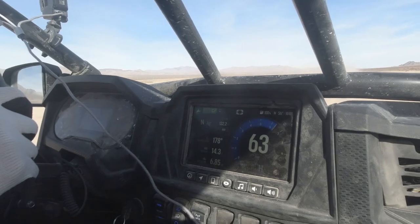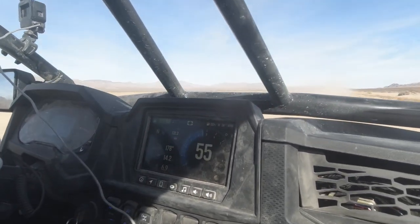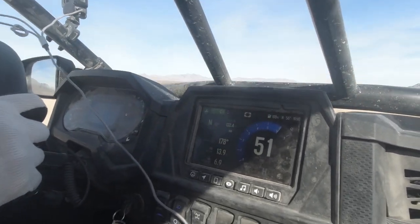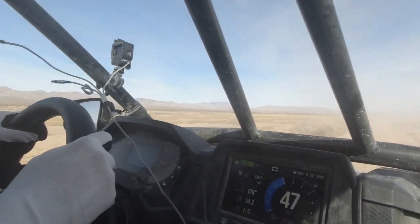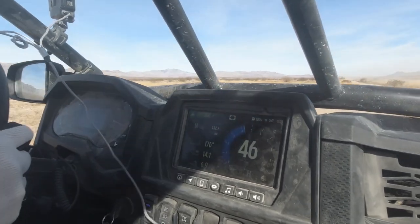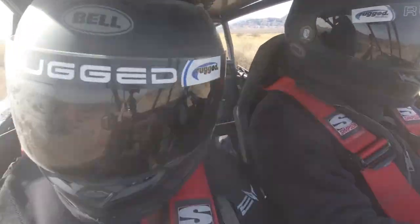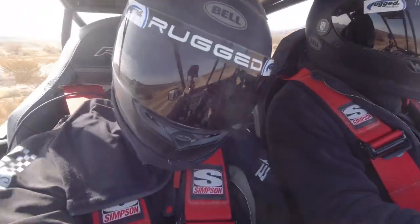We have 13.8 volts running right now, fluctuating. We got 6.85 hours on our engine, so about 19 hours before we need to service for the first time. We have already changed the belt. We're running at 63 miles per hour. In order to change over from two to four-wheel drive or vice versa, you need to be hitting less than 15 miles per hour to change on the fly.